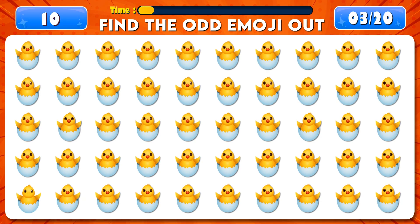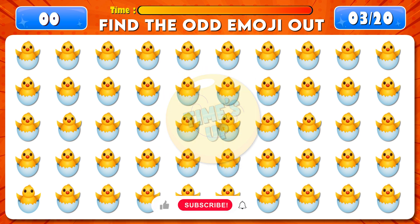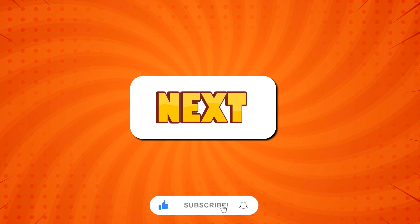Find the odd emoji out. Time's up! You found it!